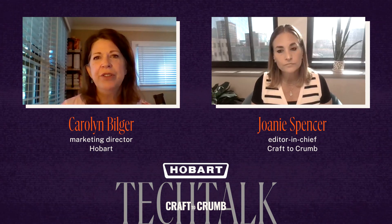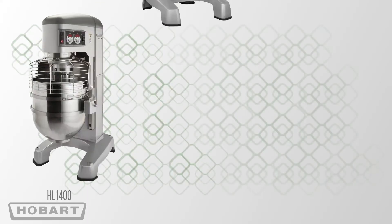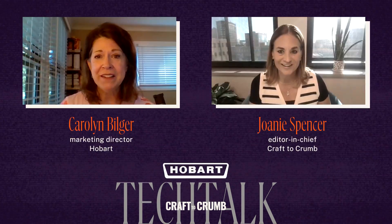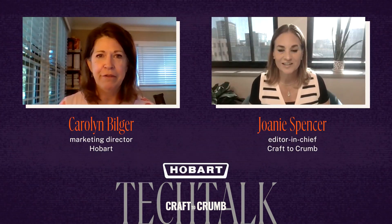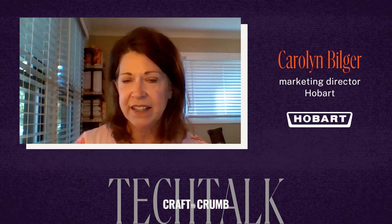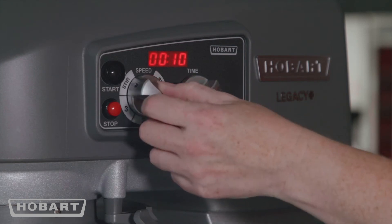When we introduced the legacy mixers in the early 2000s and the classics went away, we introduced them with a variable frequency drive. That's patented technology — we're the only ones that use that kind of technology in commercial retail type mixers. It's used in very large industrial mixers all the time because it helps the mixer monitor its health and flex to the right amount of power. The Hobart Legacy and Legacy Plus mixers use that same technology to provide the best mix consistency for our bakers.